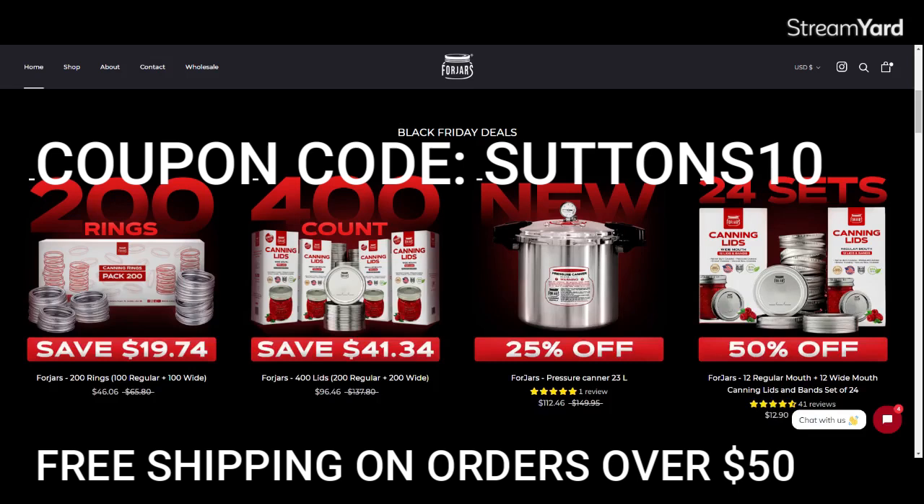Remember to go to forjars.shop and find your products there. Use the search bar if you can't find something right away, add it to your cart, and you will not be disappointed. I don't know what the sale prices are outside of the U.S., so you'll have to look at those yourself. But the canner is available starting tomorrow in Canada.